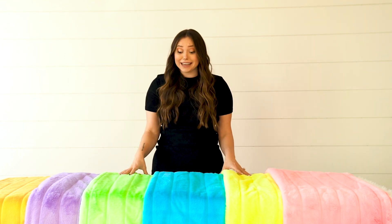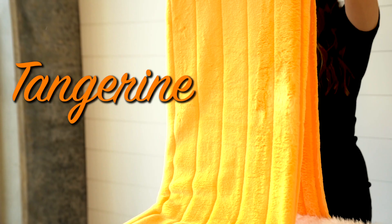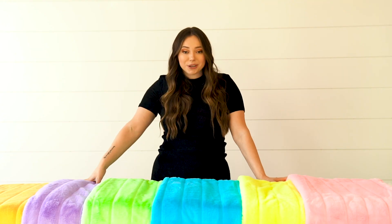The next new exclusive we have is our electric koalas. These things are bright and beautiful. We have tangerine, violet — which you know is my favorite color — peacock, lemon, and flamingo. These are going to brighten up your summer, so I hope you get them for summer.